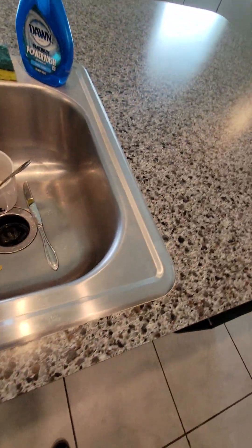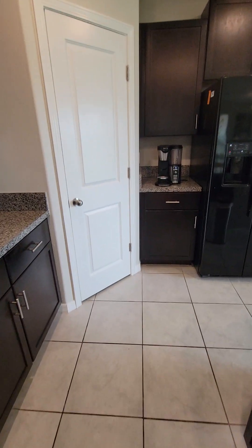Pretty full up under there. Single garbage disposal, laminate countertops. This light is out. And then we have a pantry over here in the corner.